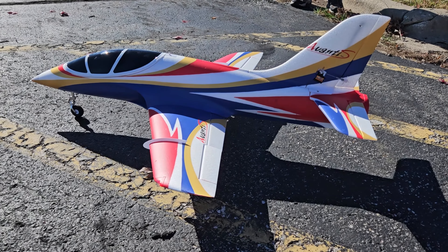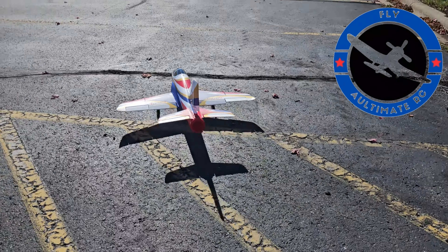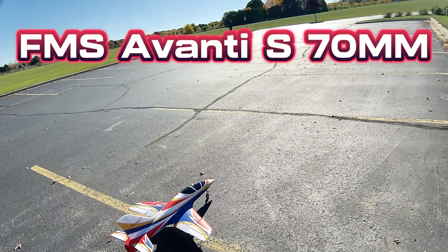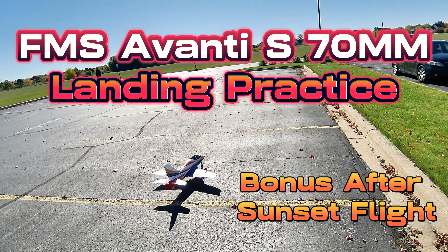Hey YouTube, Mark with UltimateRC. Going to fly the Avante S here. Nice day, wind coming out of the north — preferred direction for our flights here for jets.